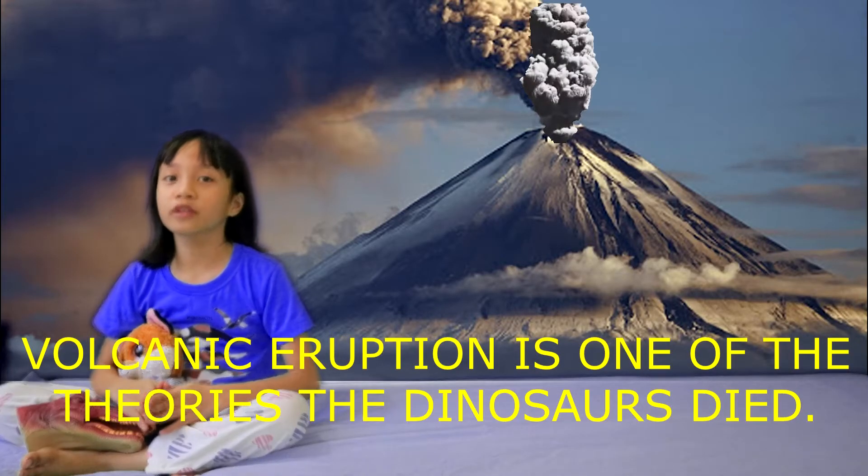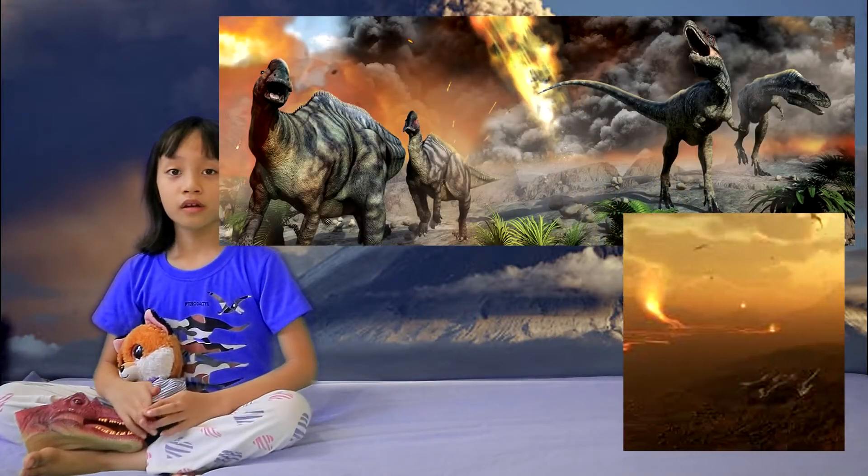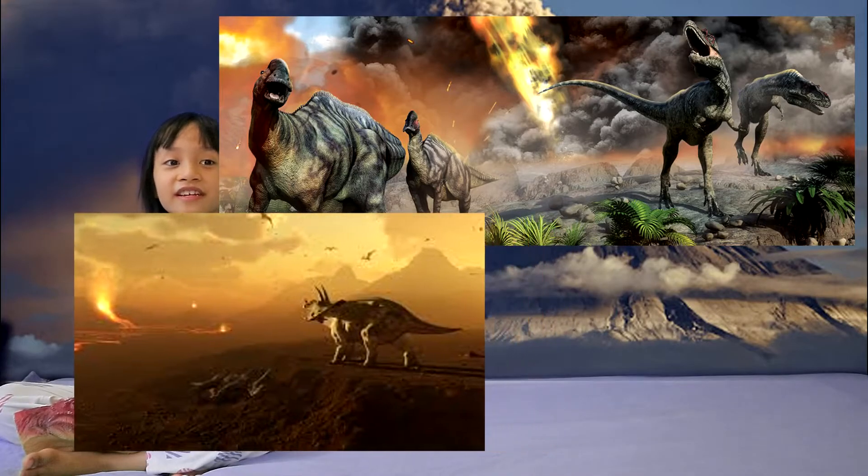Did you know that a volcanic eruption is also one of the theories for how the dinosaurs died? Yeah, that's right!